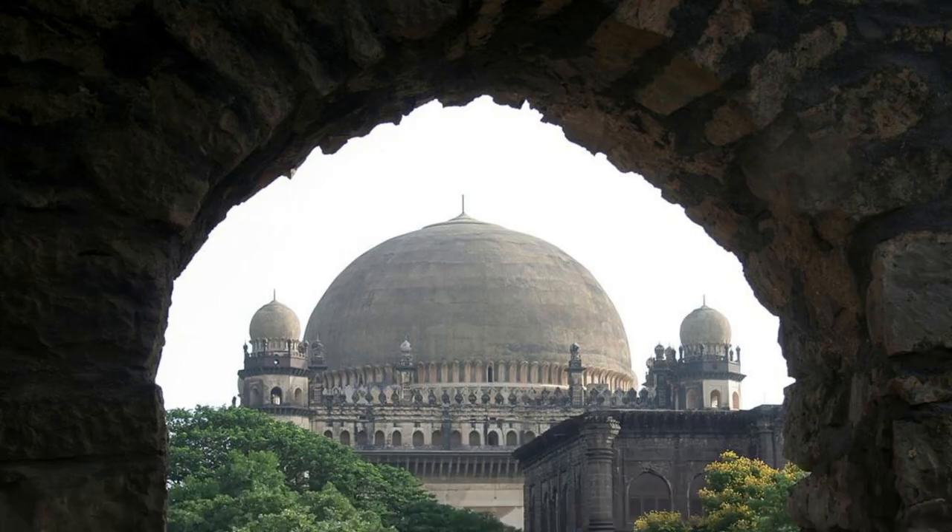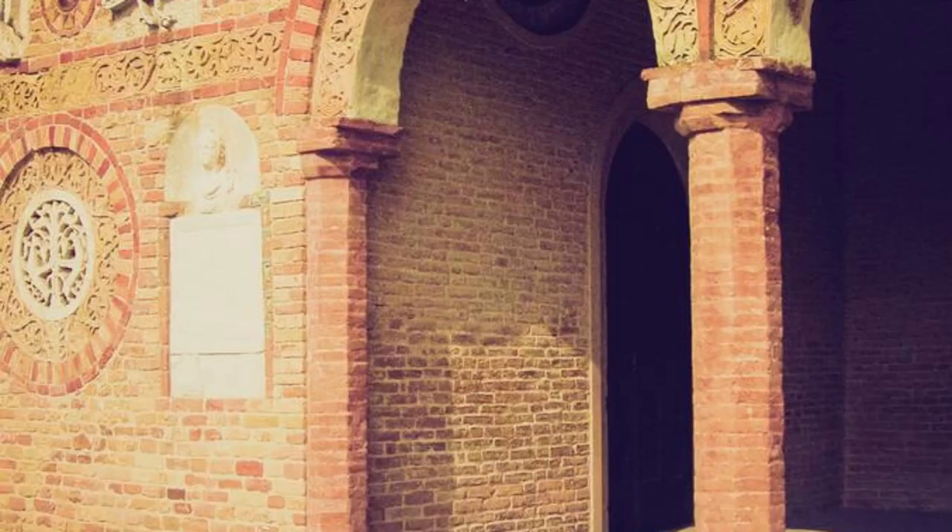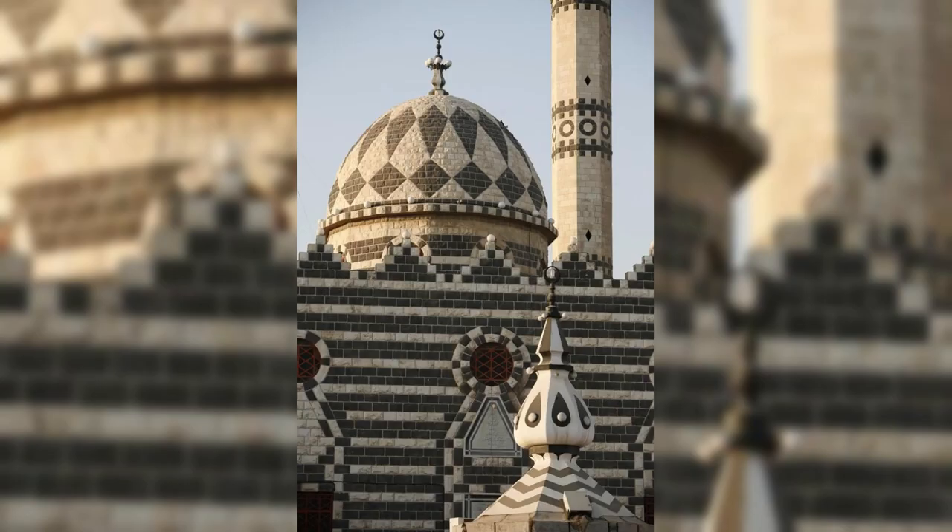Sixty Dome Mosque. Marvel at the architectural masterpiece of the Sixty Dome Mosque, also known as Shat Gumbad Mosque, located in Bagerhat. Explore its impressive brick structure, which features sixty domes supported by 77 pillars and intricate terracotta ornamentation. Learn about its significance as one of the oldest mosques in Bangladesh and a UNESCO World Heritage Site. The Sixty Dome Mosque is a symbol of the region's rich Islamic heritage and architectural ingenuity.